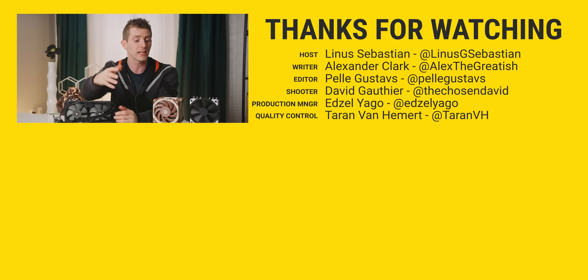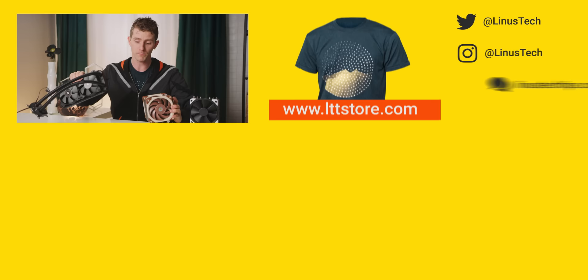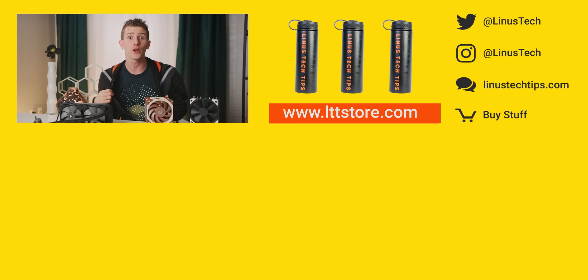Thanks for watching, guys. If you liked this video, hit like, get subscribed, and maybe consider checking out where to buy the stuff we featured at the link in the video description. Also down there is our merch store, which has cool shirts and our water bottles, and our community forum which you should totally join.